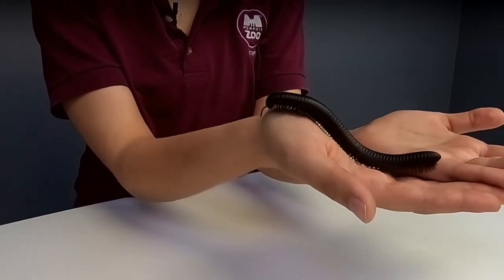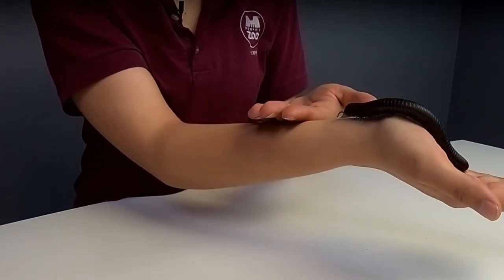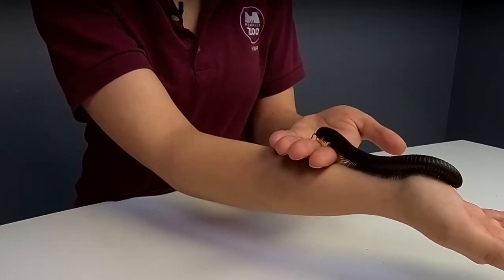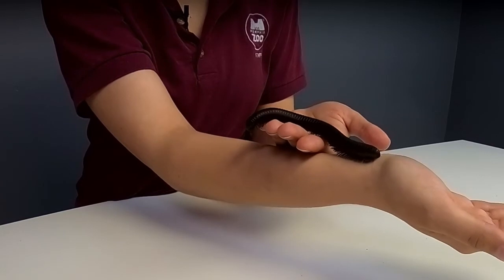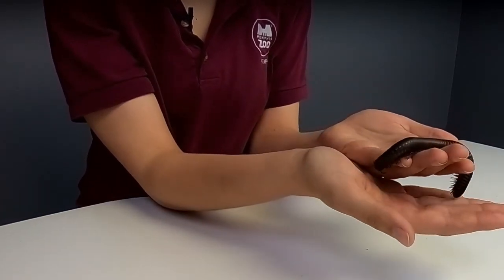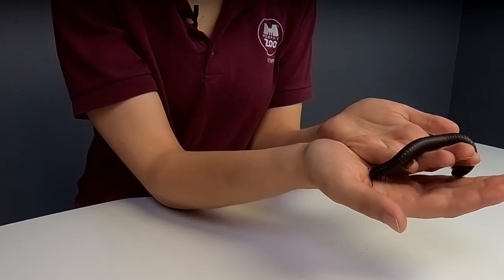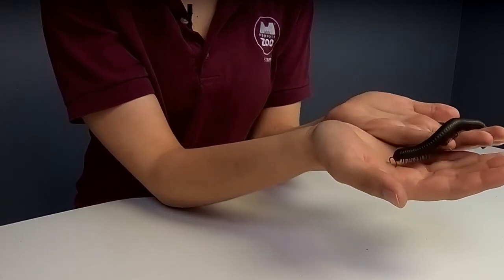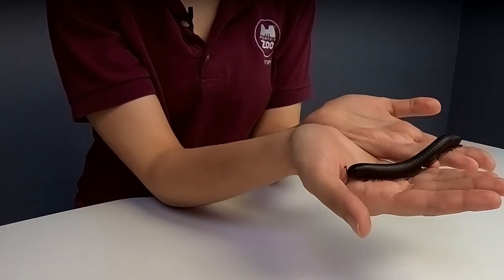You might be able to see on this camera the way they move their legs — it's really cool. They move them in a wave formation, not one leg at a time, but like a giant wave. One of the reasons I think these are the coolest animals is that they are actually pretty close to the very first animals that ever lived on land. About 450 million years ago, the first millipedes existed and colonized the land. About 200 to 400 million years ago, the biggest ones got up to over six and a half feet long.